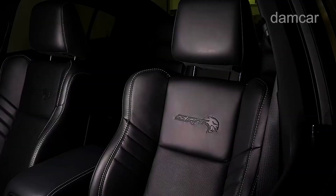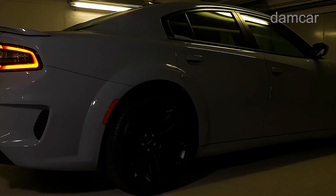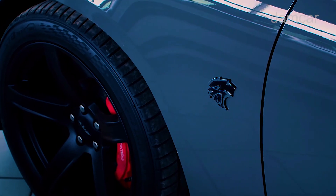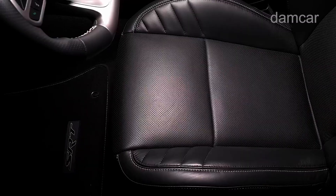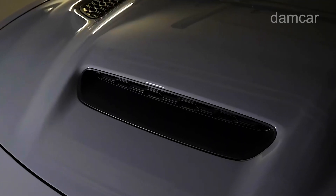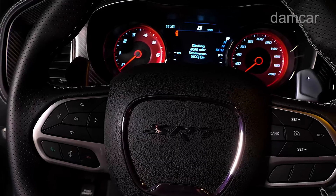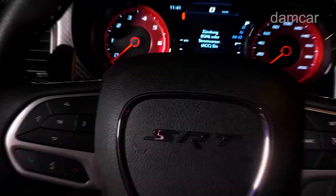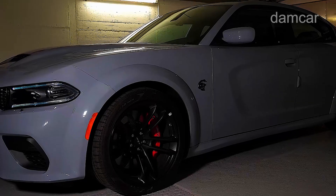The new Charger is heading for production in early 2025 and should grace Dodge showrooms shortly after. Redesigned from the ground up, despite its vintage aesthetic it's very much a modern muscle car — so modern, in fact, that an electric variant called Charger Daytona will be sold alongside this gas-powered model. We review the Charger Daytona separately.